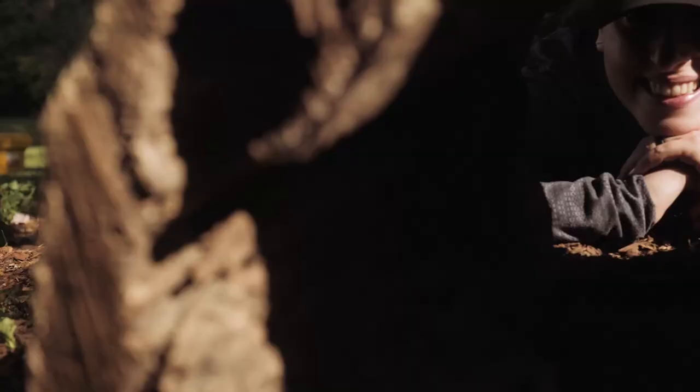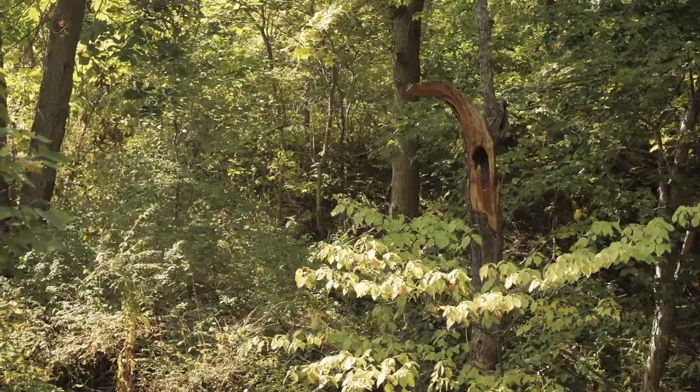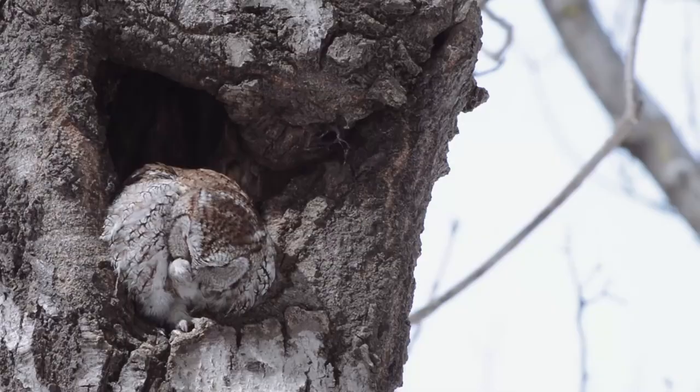Be creative, add some stumps or logs into your garden. If you've got a tree that's snapped off, maybe it's not aesthetically that pleasing, but perhaps it's a future home for a screech owl or some other wildlife.